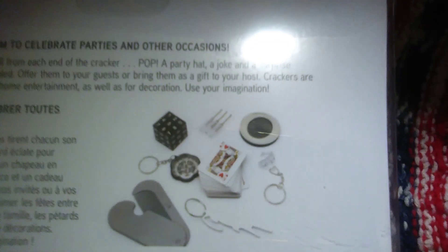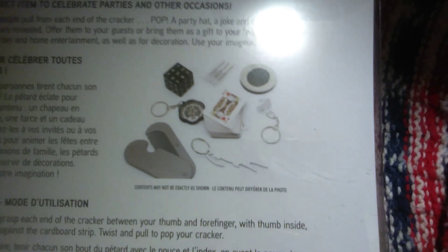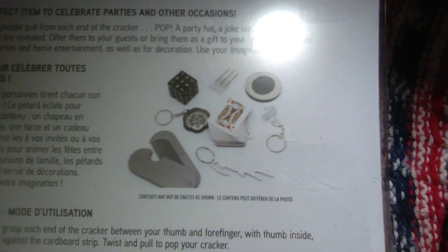These are the prizes you will get in the crackers: playing cards, a little screwdriver set, a picture frame, key chains, a little comb — that would be perfect for a backpack. In these ones you get the party hat, a joke, and one of the little surprises. So that would be fun to open these sometime tonight before he goes to bed.